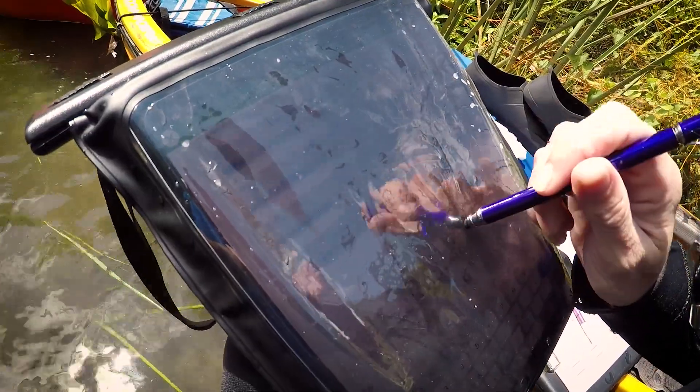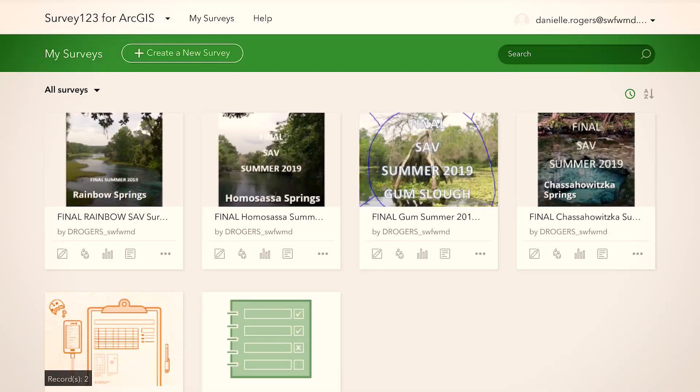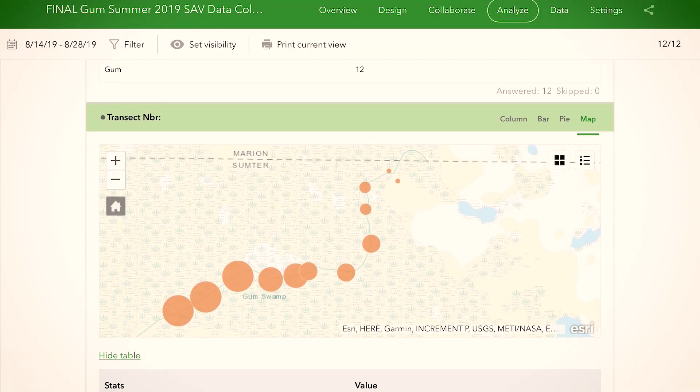This involves securing equipment — the iPads that we'll be using today — and developing the surveys so that we can actually enter the data directly into the iPads. Then that data is going to sync up into the cloud and immediately create maps for us that will show spatial trends.